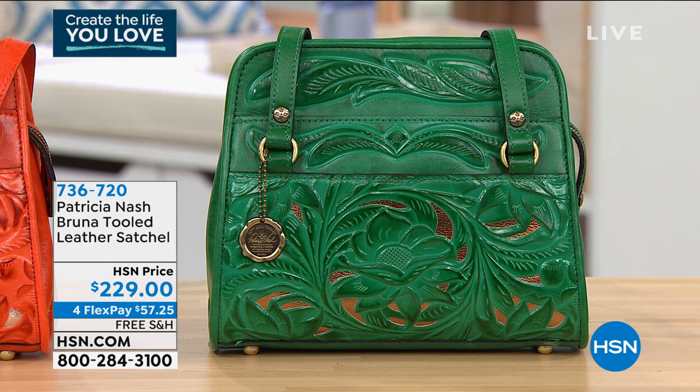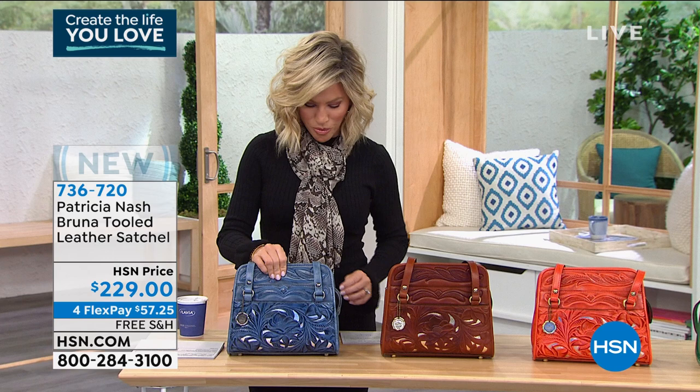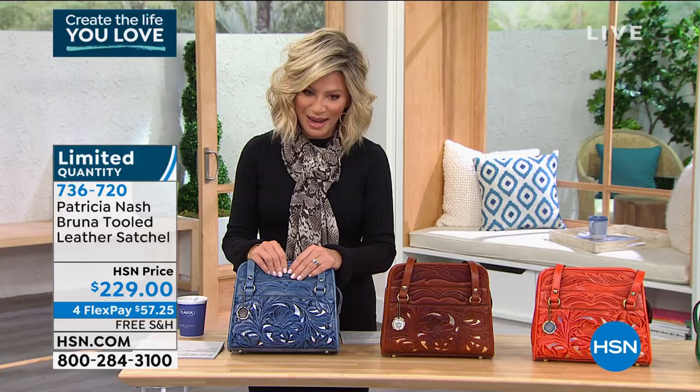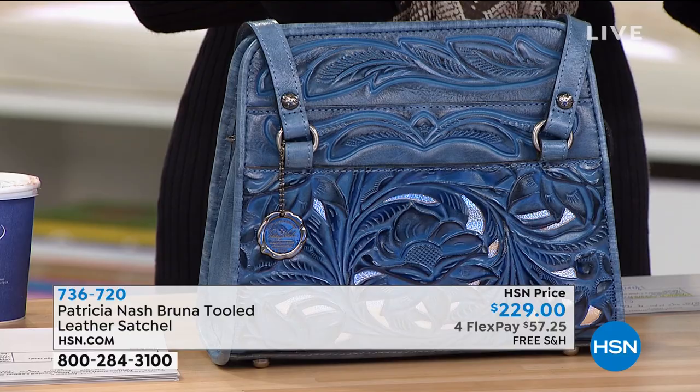Leather handbags — when you get a new handbag it just changes your outfit, changes the entire day or week. We have for you another brand new bag. Ladies, it's $229 — this is the Bruna Tooled Leather Satchel, $57.25. This is limited — there are 25 in each color. This is called the Sapphire Safflower Blue.